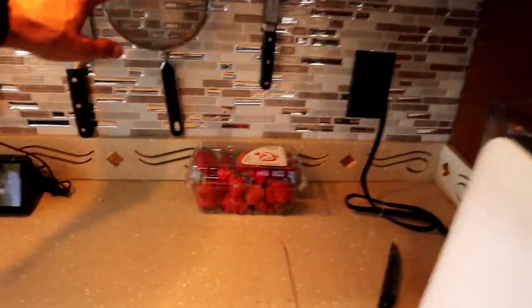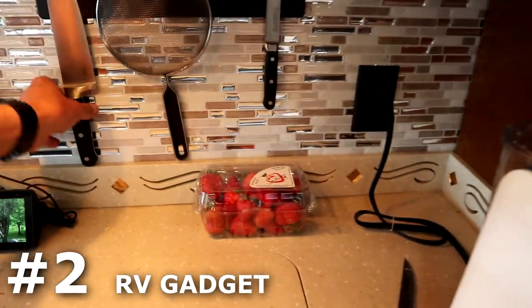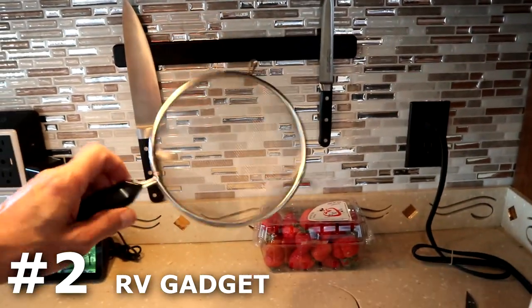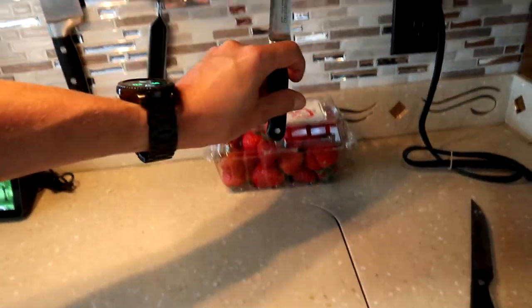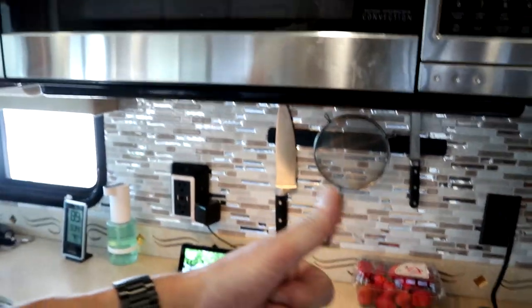Now let's go inside — my next item is in the kitchen of the RV. What I love is this magnetic bar mounted to the wall that holds all your knives and any metal type items. At home we have plastic strainers, but this metal one works great with the magnetic bar. Awesome find.